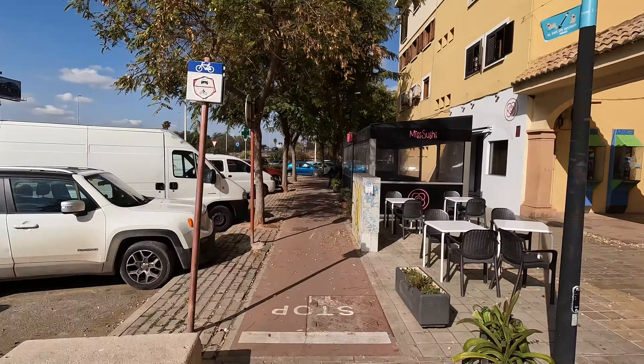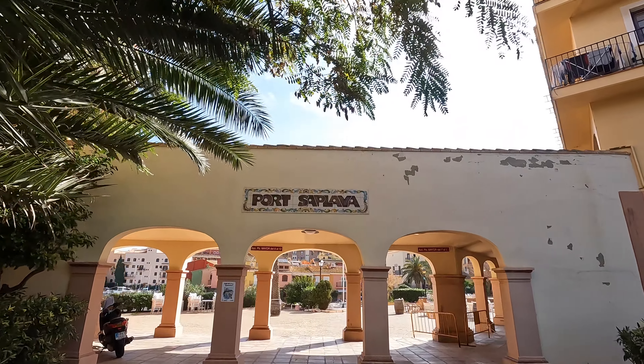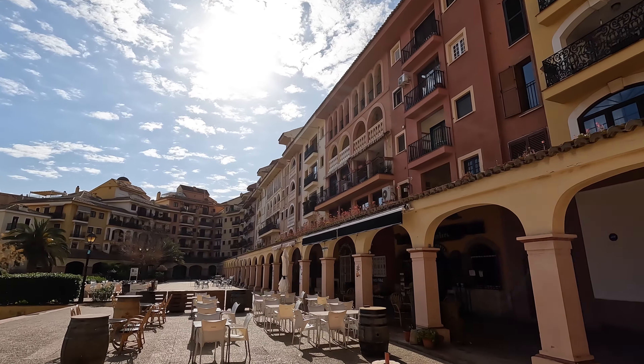This bike path borders the western edge of Port Saplaya and continues north as part of the Anell Verd Valencià, or the Green Ring. The Anell Verd is a bike route that makes a loop around the city of Valencia and is partially finished.